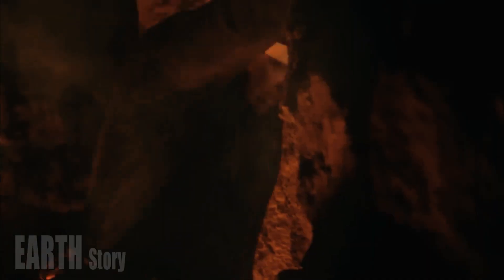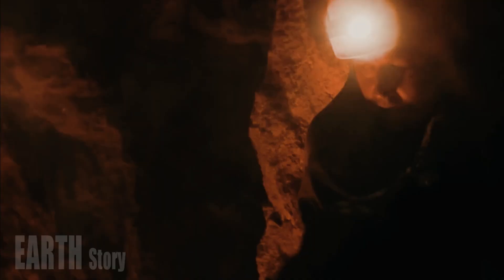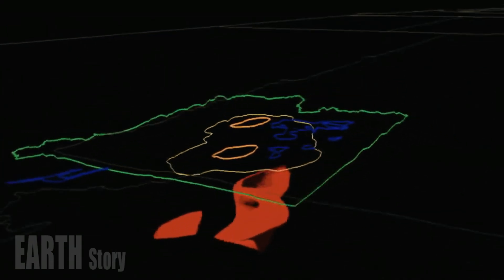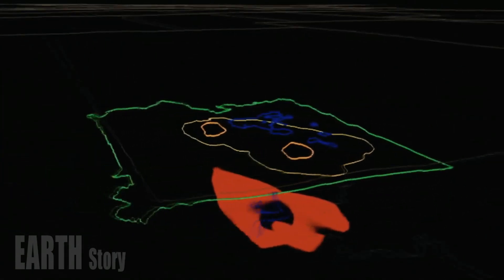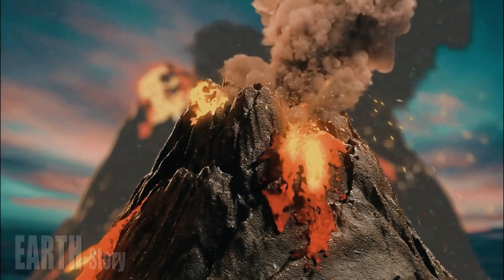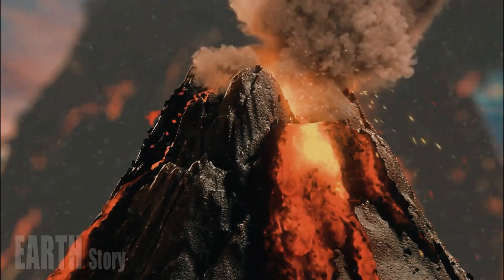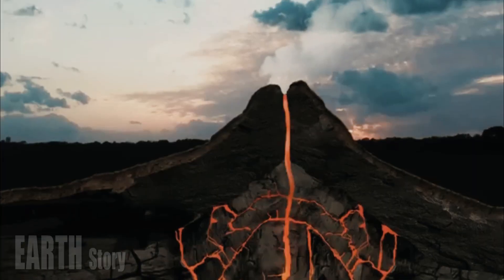Yellowstone has had three caldera-forming eruptions in the past 2.1 million years, with the last one occurring about 640,000 years ago. The eruptions got their name because they spewed out such a large amount of lava that they collapsed the roof of the magma reservoir beneath the volcano, forming a basin-shaped caldera.